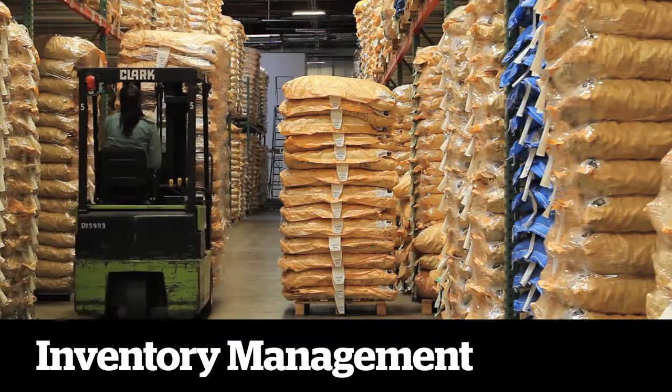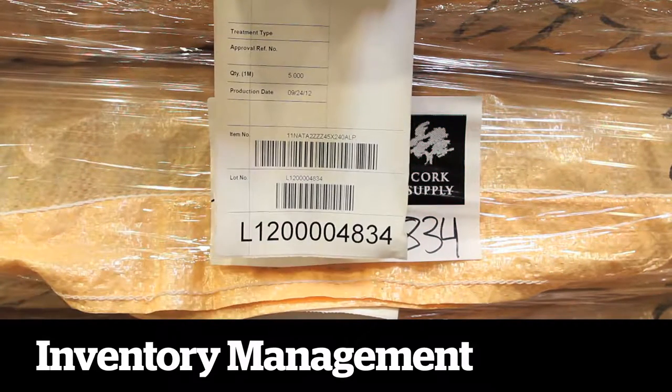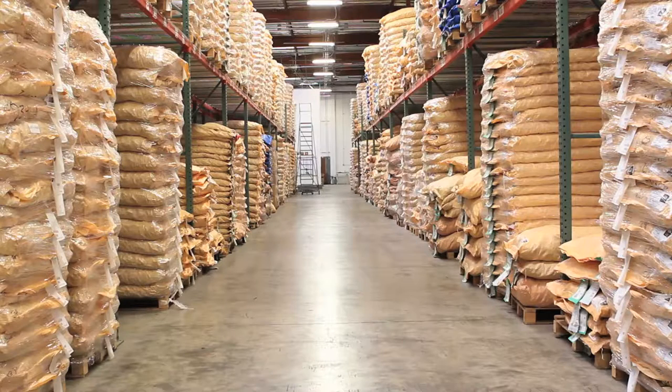Maintaining quality control from the tree to the bottle means using the latest inventory tracking technologies, like our WMS RFID inventory system and barcode labeling that gives us detailed information about each bale, right down to the harvest date and forest of origin.